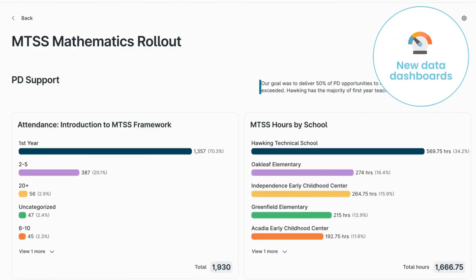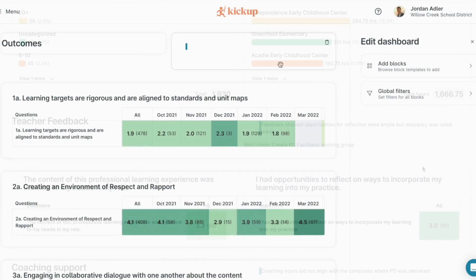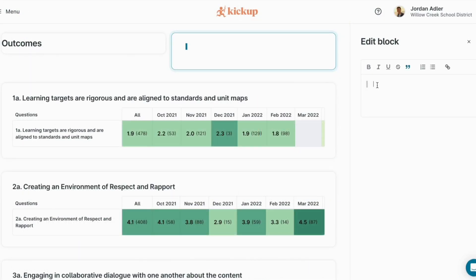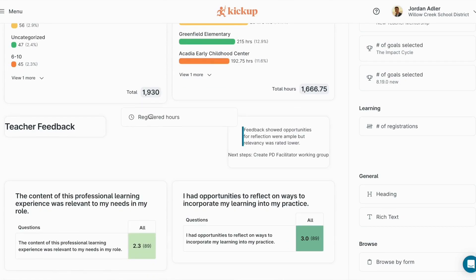We're really excited about the new customizable dashboards that are rolling out to everybody for back to school. Generate your own insights about what's happening across professional learning programs in your district with an easy drag-and-drop interface. You can build an unlimited number of dashboards using Kickup data from across the platform.